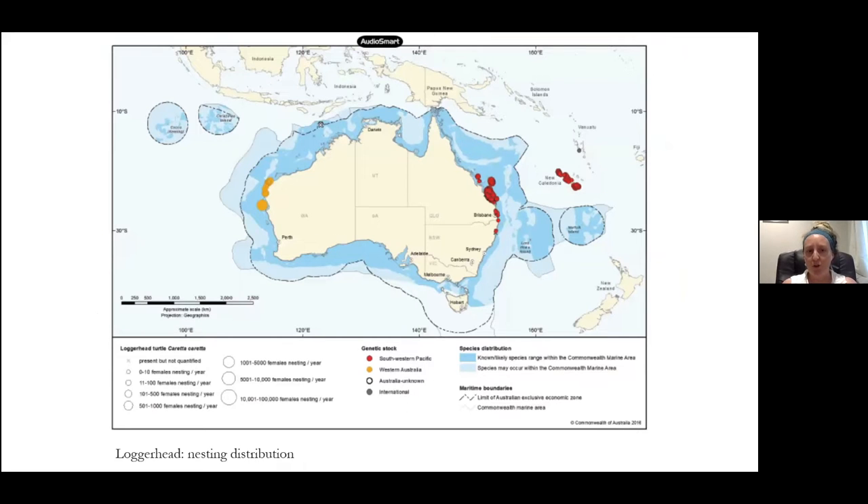In our part of the world, the southwest Pacific genetic stock for the loggerhead turtle is in our area. This genetic stock is considered critically endangered, which is important to note when we talk about nesting and why it's important to protect these on our coastal beaches. This is actually one of the stocks that's been decreasing — from the 1970s to 2000, this population decreased by 86% over 30 years. So it's really important that we protect these species here.